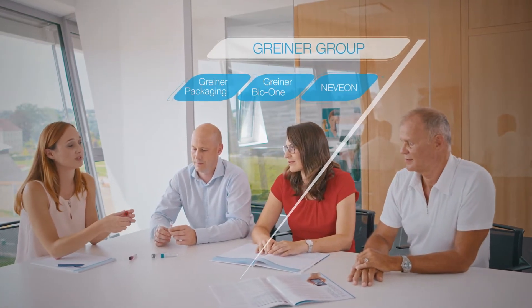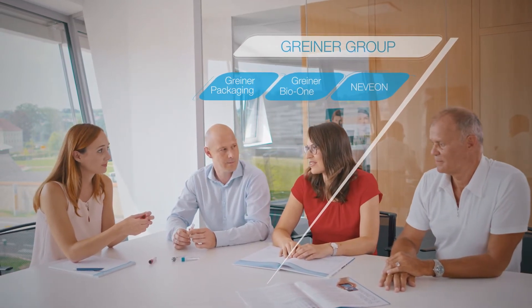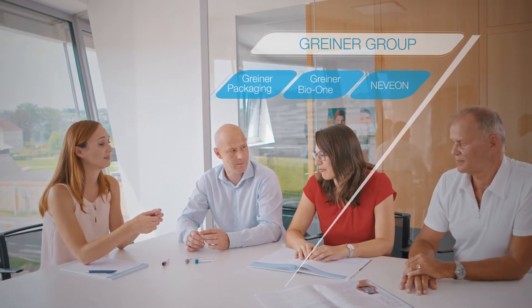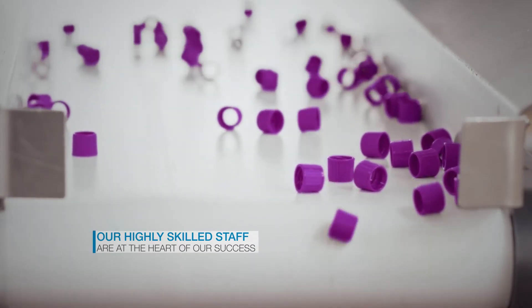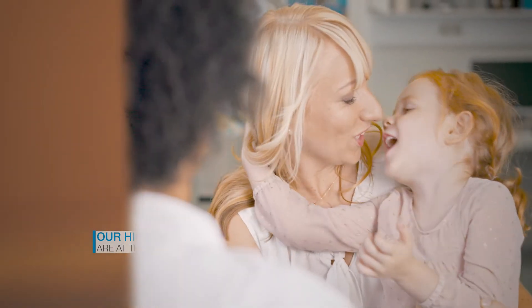Greiner BioOne is part of the Greiner Group, a family business with German-Austrian roots. Today, the Greiner Group, which was founded in 1868, is a global presence. Our joint aim is to develop, produce, and distribute high-quality products to improve people's quality of life.